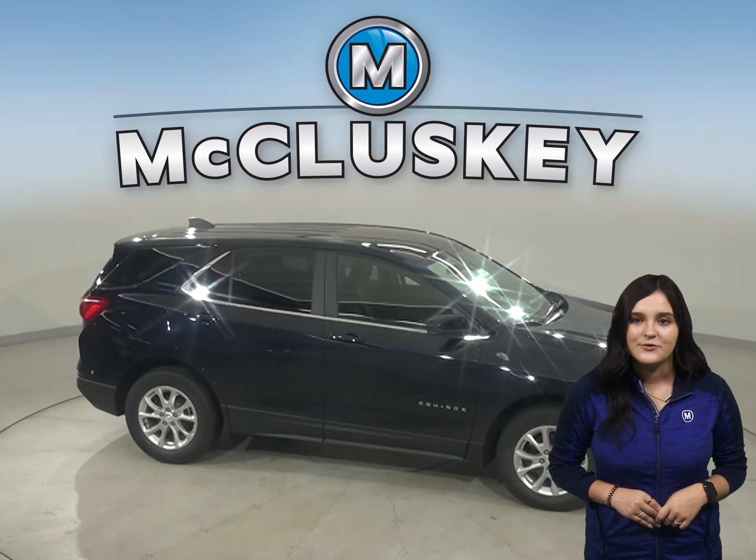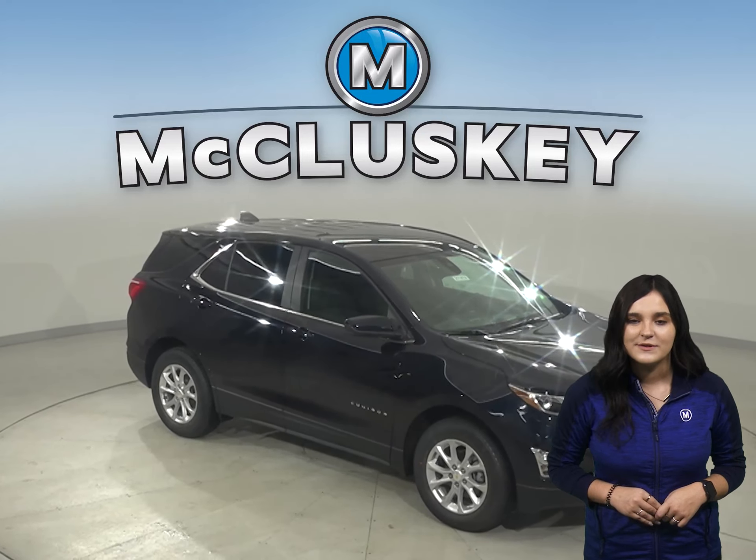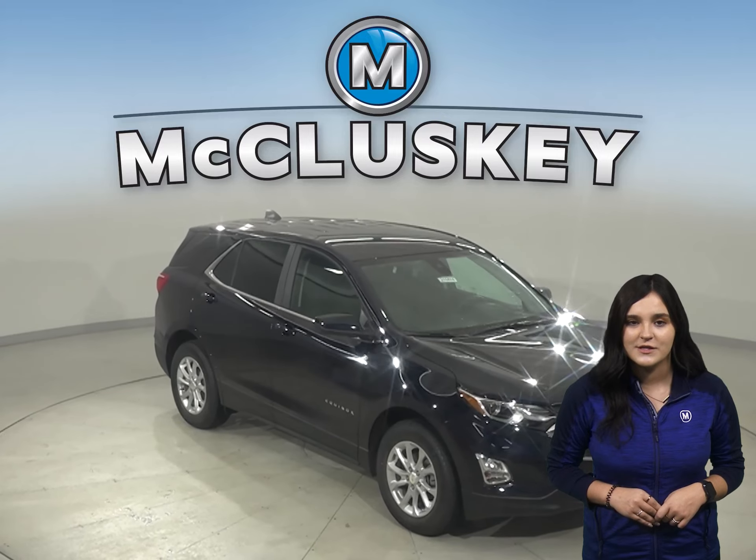In the 60-0 stopping and braking test performed by Motor Trend, the Equinox came to a stop 10 feet sooner than the Toyota RAV4.